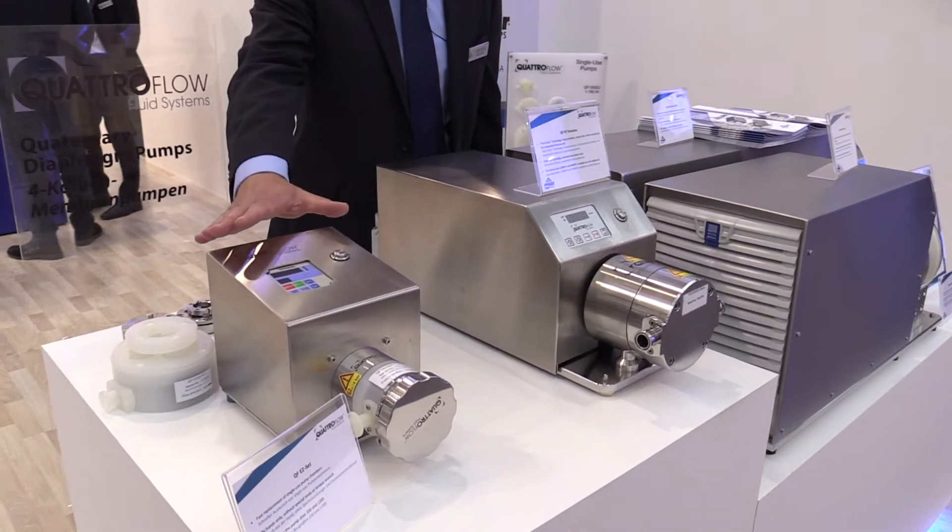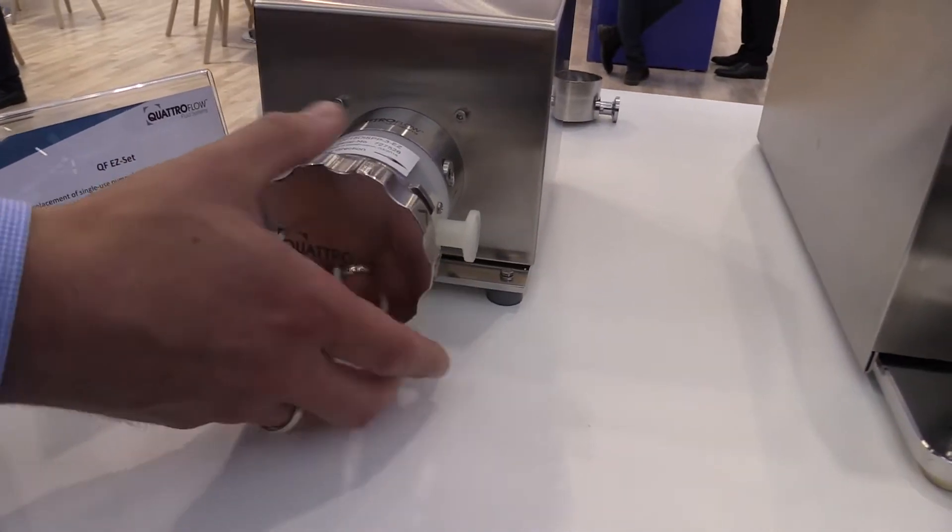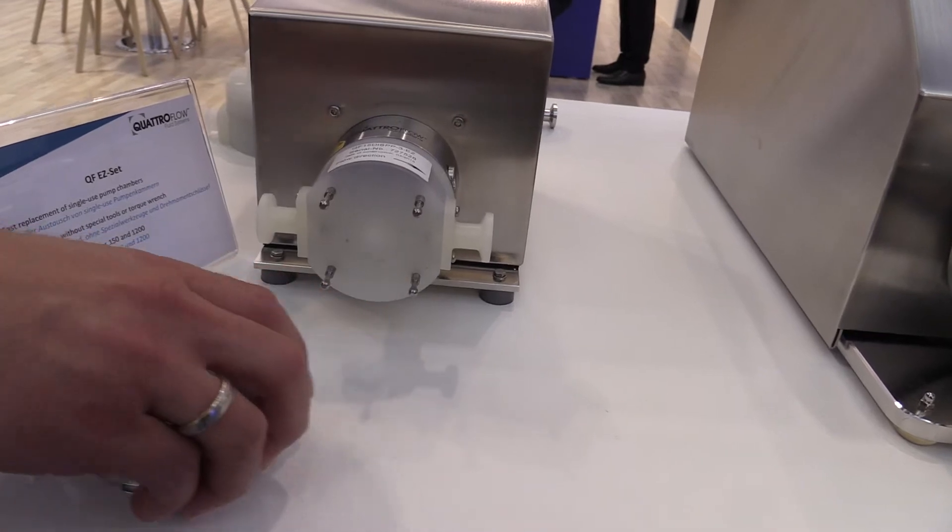For example, we have here the smallest pump, the 150, with an easy-set and single-use pump chamber.